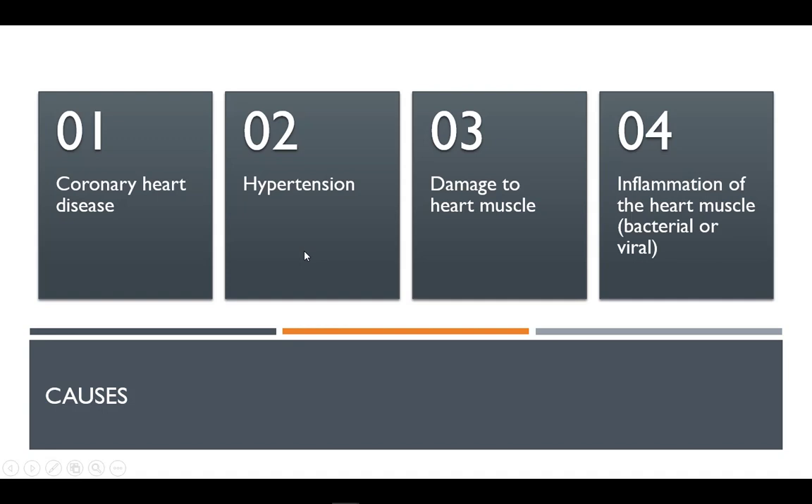Certain conditions such as narrowed arteries or high blood pressure gradually leave your heart too weak or stiff to fill and pump efficiently. Heart muscle damage can also lead to CHF.